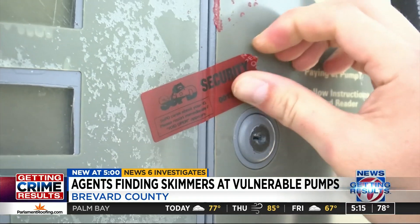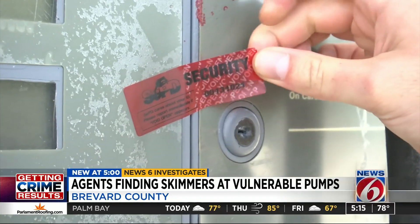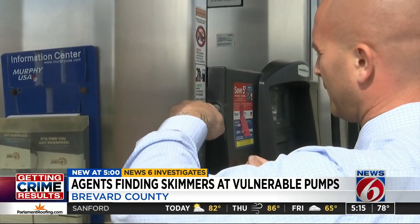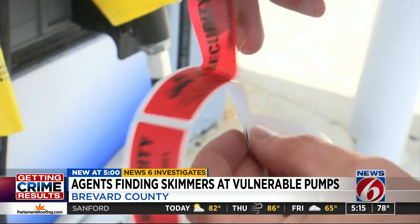And those red security stickers you see on the pumps? Those are a joke too. Crooks just peel them off and put them back on, or they bring their own stickers and put on new ones.